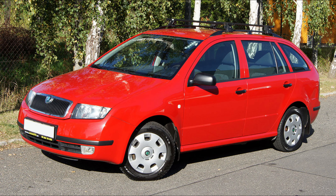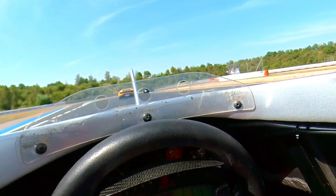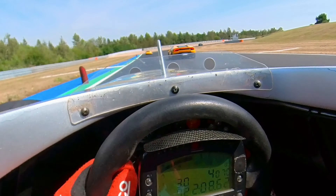So you drive a Skoda Fabia like this one, but you would like to go to a track day and be faster than the guys in Lamborghini. Is it possible?